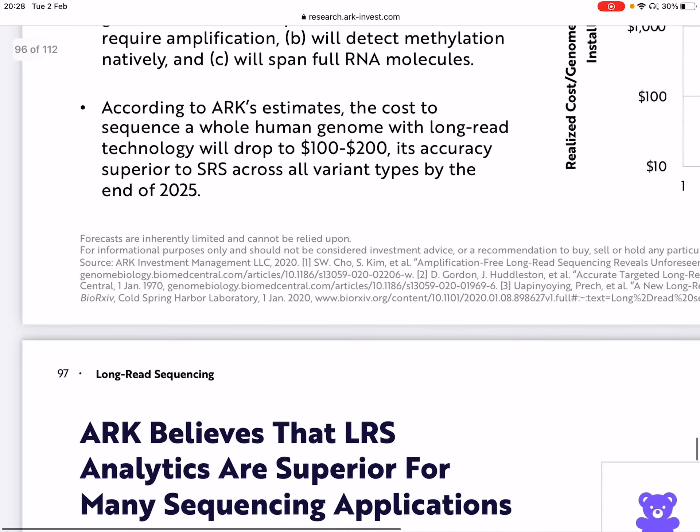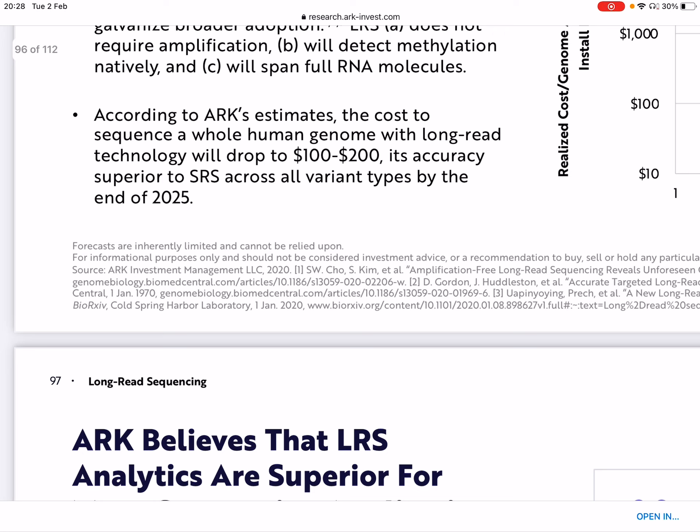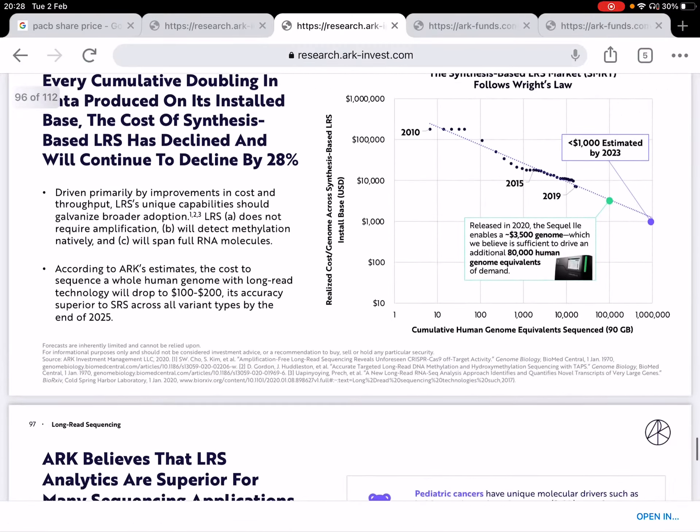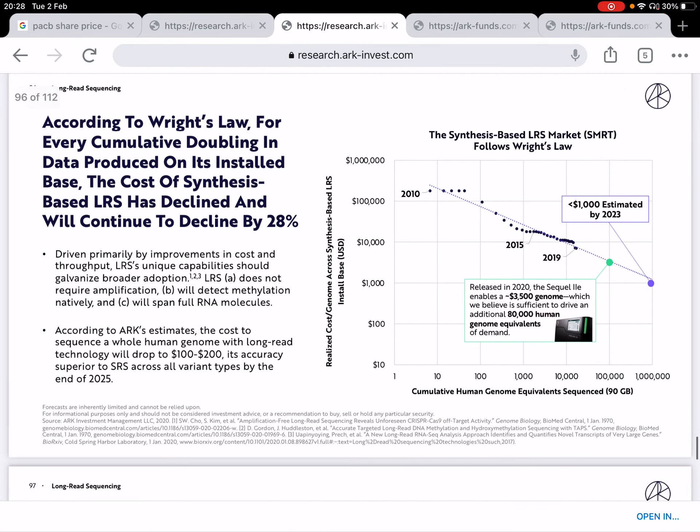What's even more amazing is that according to ARK's estimates, the cost to sequence a whole genome with long-read technology would drop to $100 to $200, with accuracy superior to short-read sequencing across all variants. It's incredible the rate at which the cost is declining.